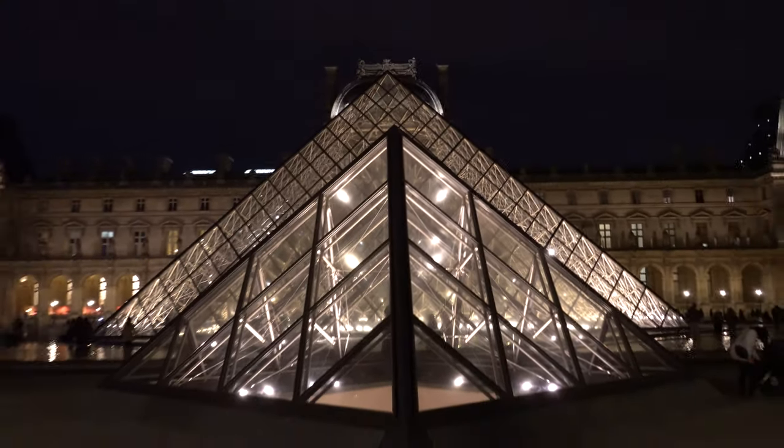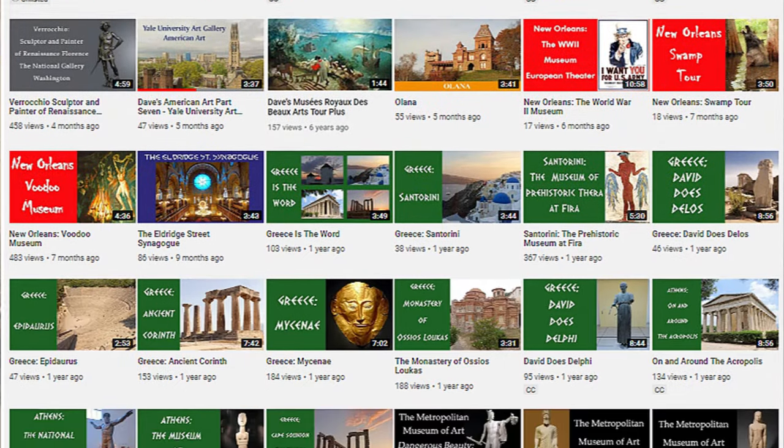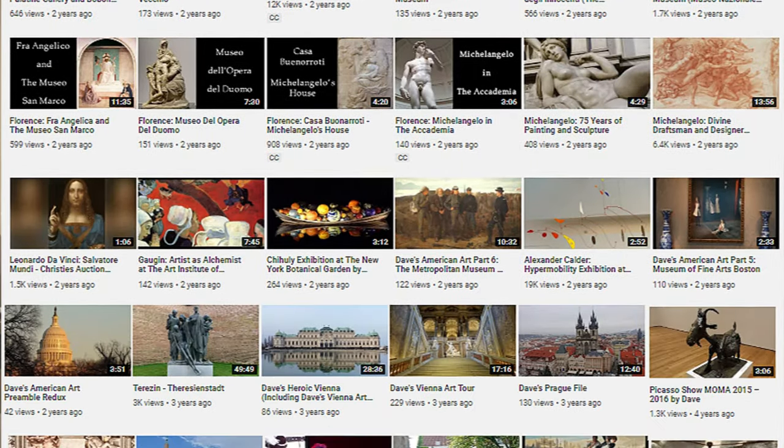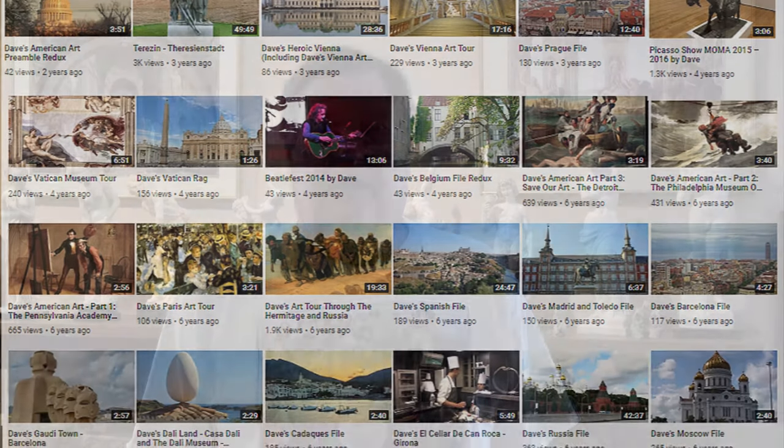Also, do think about going in the evening on Wednesdays and Fridays, when the museum is much less crowded. Please visit my YouTube channel, Art and Travel by Dave, to explore the Louvre, Hermitage, Vatican, and some of the greatest museums in the world. Au revoir, and have a great visit.